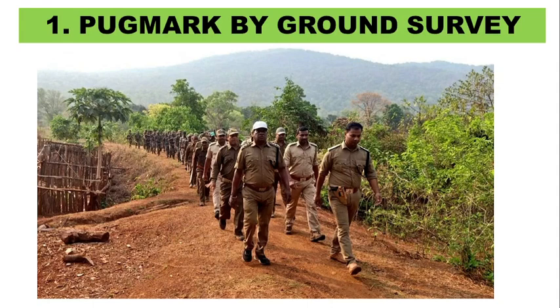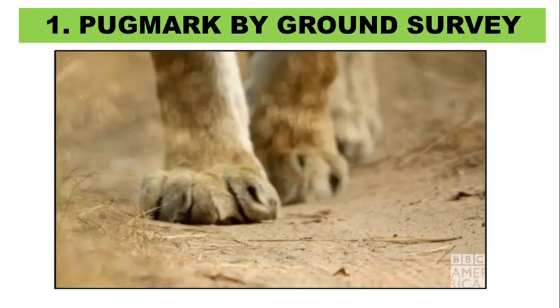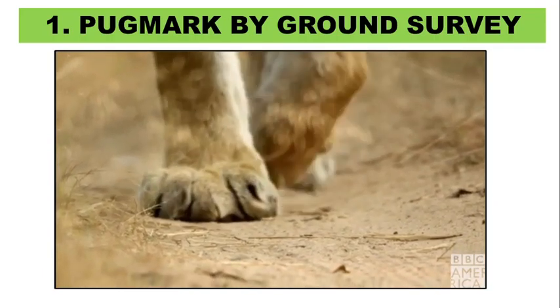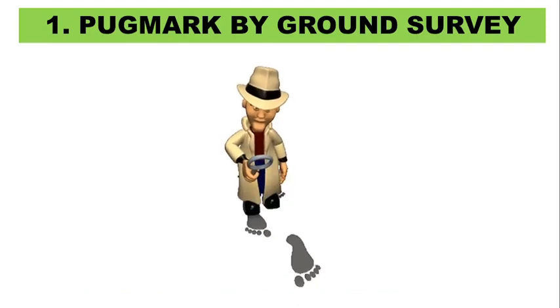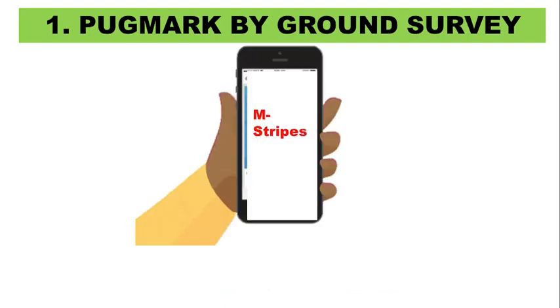The first method is pug mark. Pug marks of tigers are analyzed through ground survey by forest staff. Every tiger has a unique and individual footprint, just like a human fingerprint, that helps in tracking. These pug marks are traced and recorded to track a particular tiger in future. Forest staff enter the data with accurate location in mobile software known as M-Stripes. This data serves as a very useful tool to calculate tigers present in the entire country.